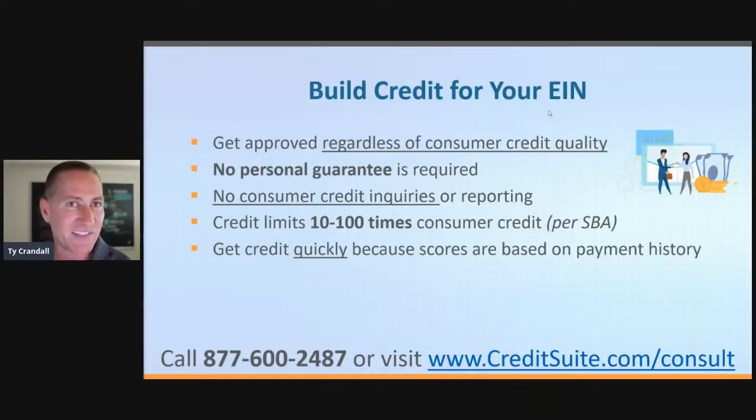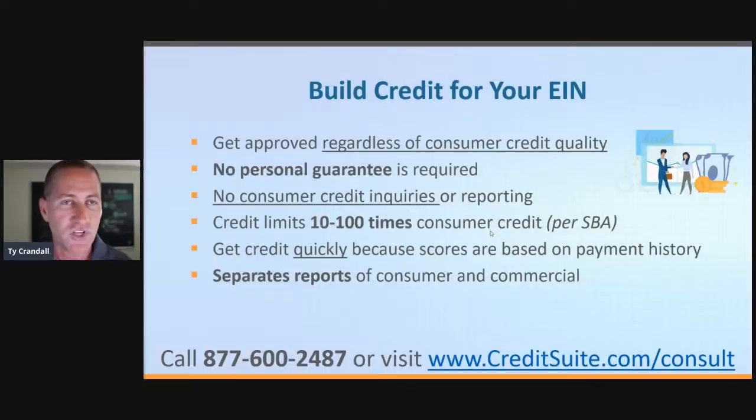Dun & Bradstreet, Equifax, and Experian Commercial all have five scores, but the primary score is all based the same way — based on how you've paid your bills in the past. If you pay them early, you get a 90 score; on time is 80; late is 70; 60 days late is 50. All we have to do is get you accounts that report to the business credit reporting agencies that you pay on time or early. That gives you a good score, which becomes your foundation to springboard off of to get all the credit you really want. Business credit scores are primarily just based on how you pay your bills.